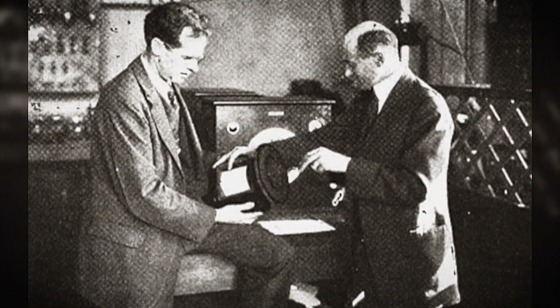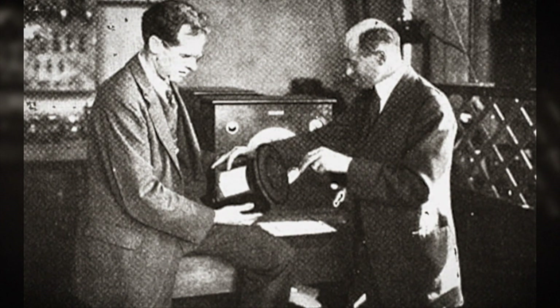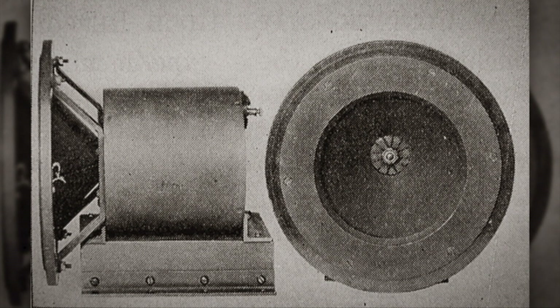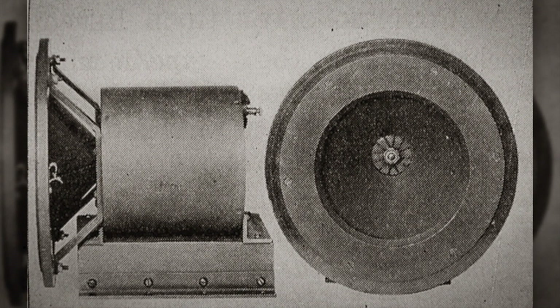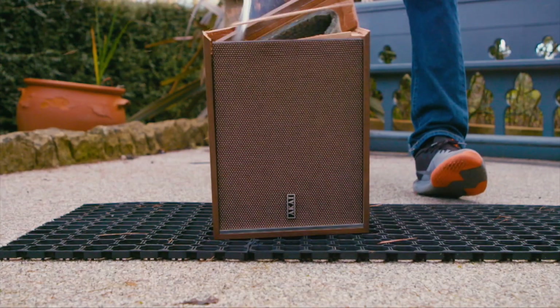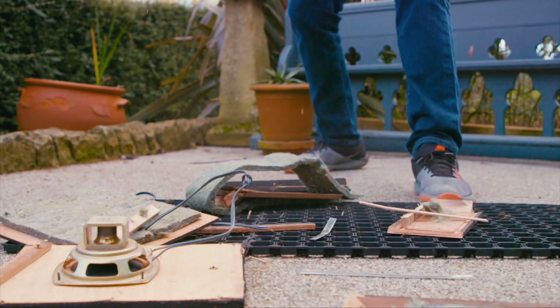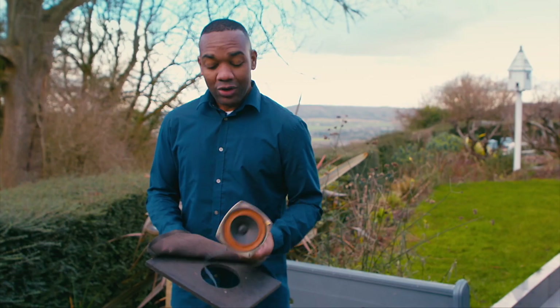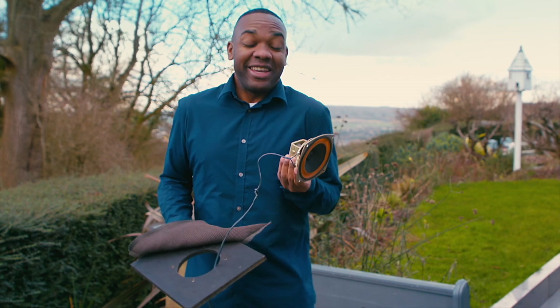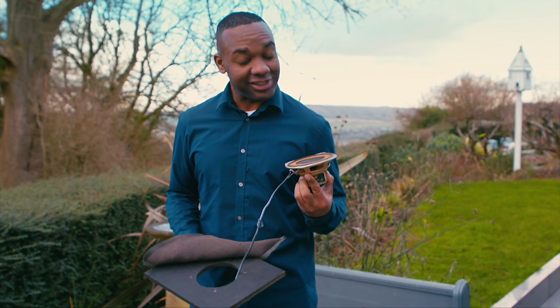In 1925, two American inventors, Edward Kellogg and Chester Rice, invented a speaker all but identical to the technology we use today. So, what's inside a speaker? Not much more than a magnet, a metal coil, and a membrane that vibrates to create sound.